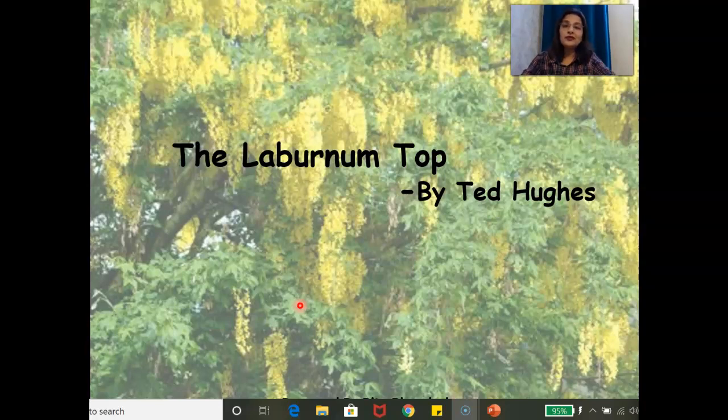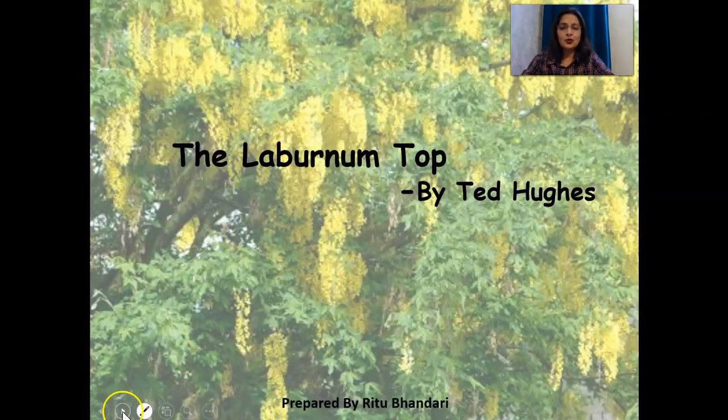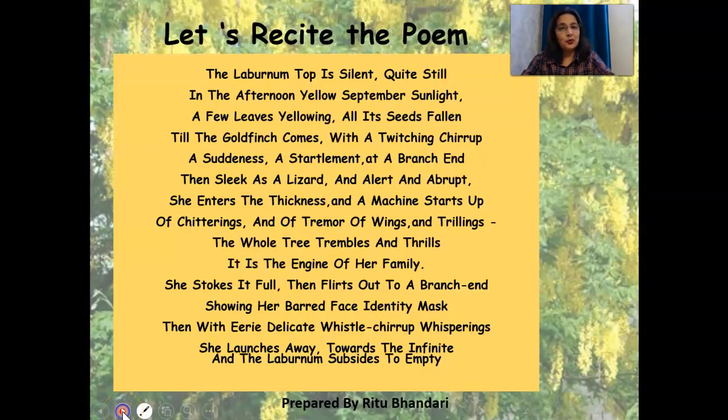So with no further ado, I am going to the next slide. In this slide, what I would like you to do is, if you can, along with me, recite the poem.